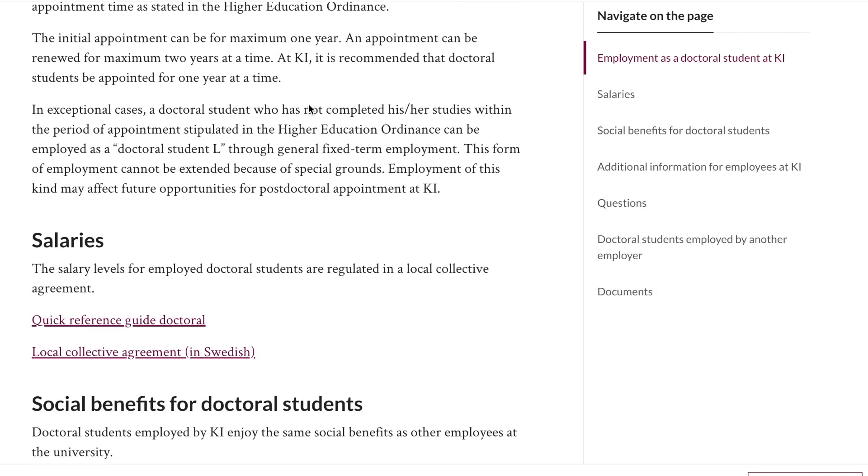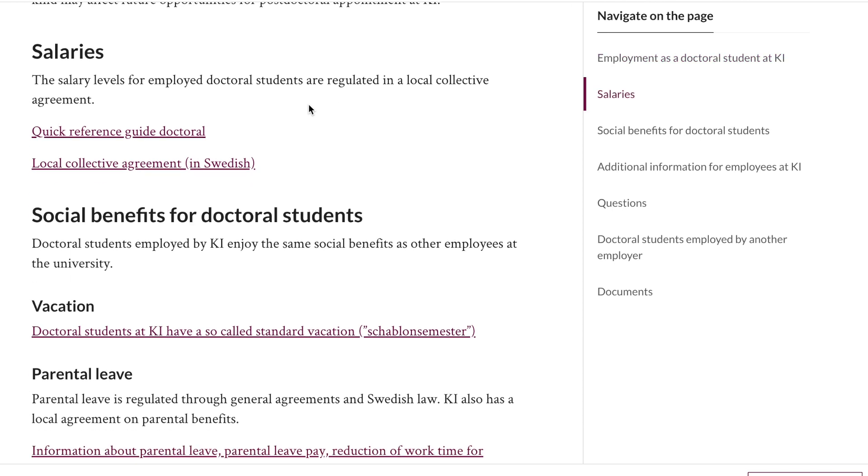For PhD students, however, there is a board of representatives who discuss the salary collectively for all PhD students in a given university. So there is a fixed salary for PhD students in each university, and you can easily find out how much it is on the website. PhD students are of course also students, and with student discounts and especially student housing help, this salary can give a comfortable life, in my opinion.